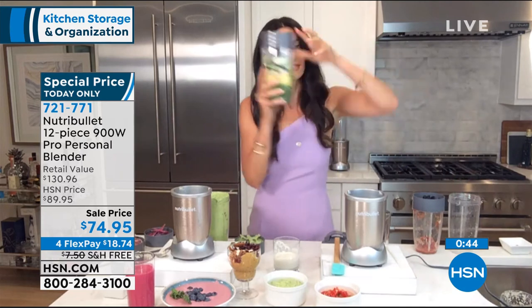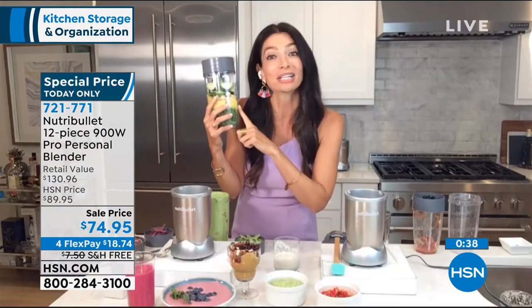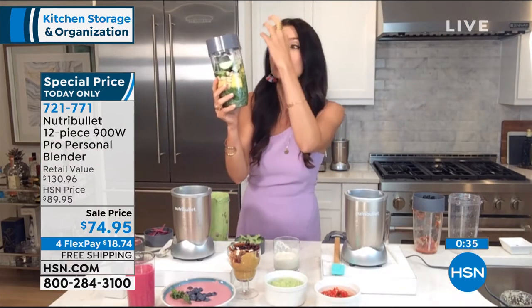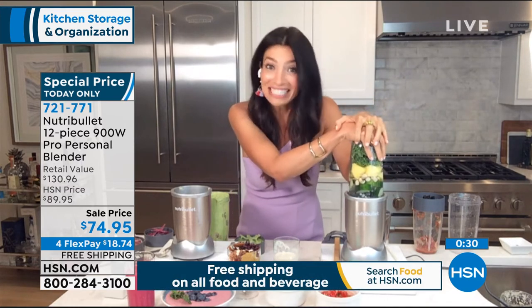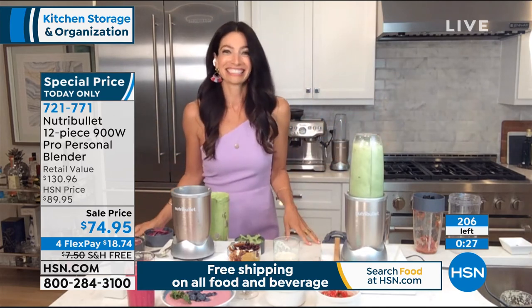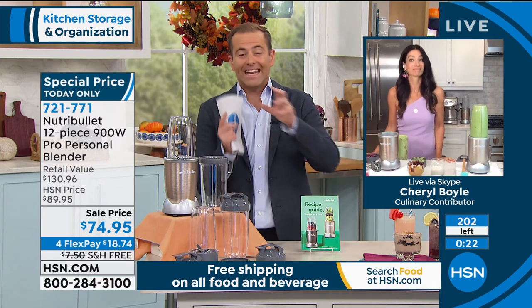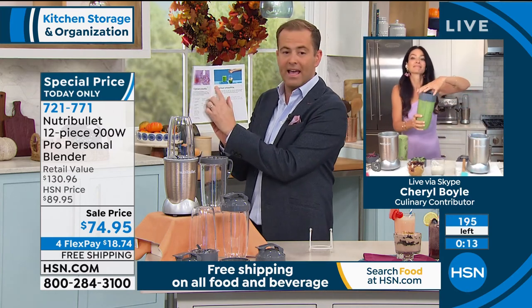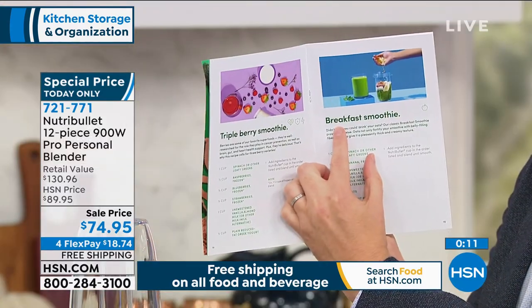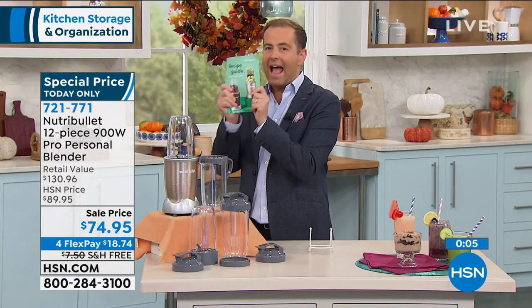Cheryl: Green smoothies — I know most people say they don't like them. Here's a tip: put pineapple in there. You're not going to know there's kale. The 900 watts is going to rip through that kale and the pineapple is going to make it taste fantastic. You can hide so many amazing ingredients in the smoothies when you add other ingredients. You're also getting a recipe booklet that will give you wonderful ideas — like a great green breakfast smoothie. They give you that head start so you know exactly what to do.